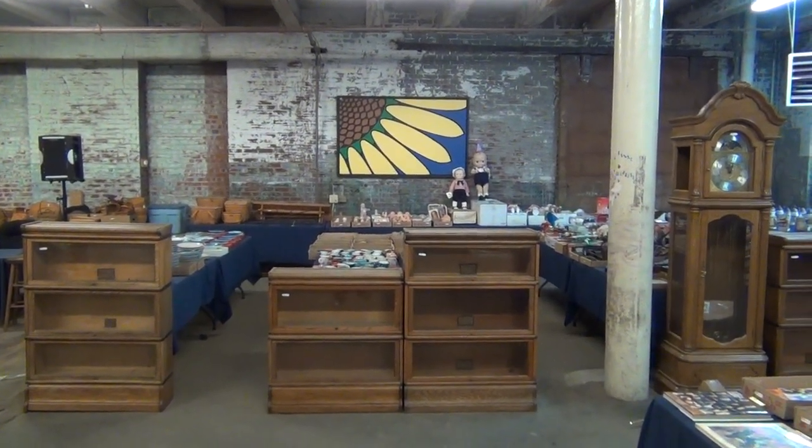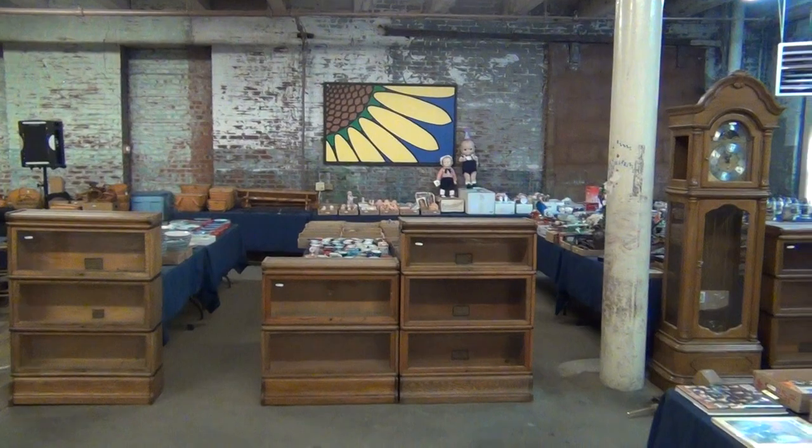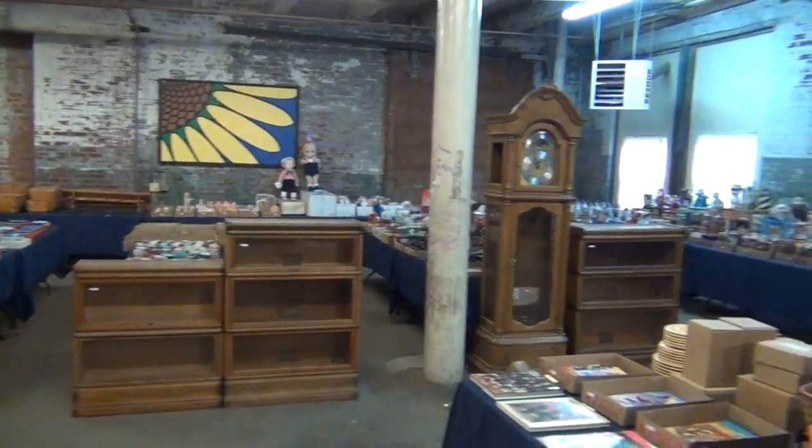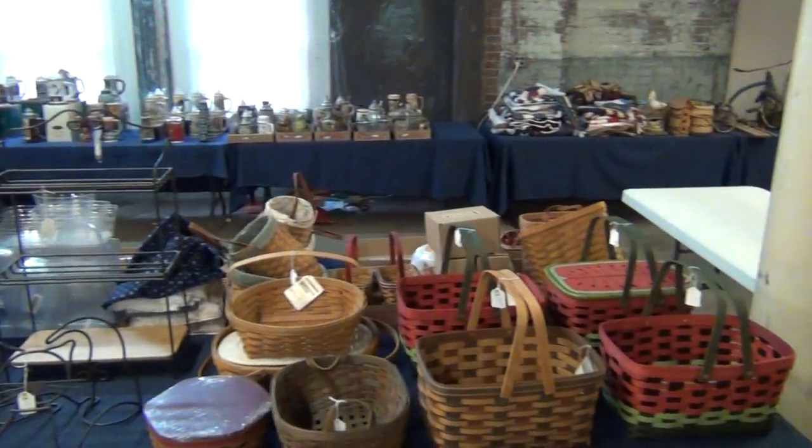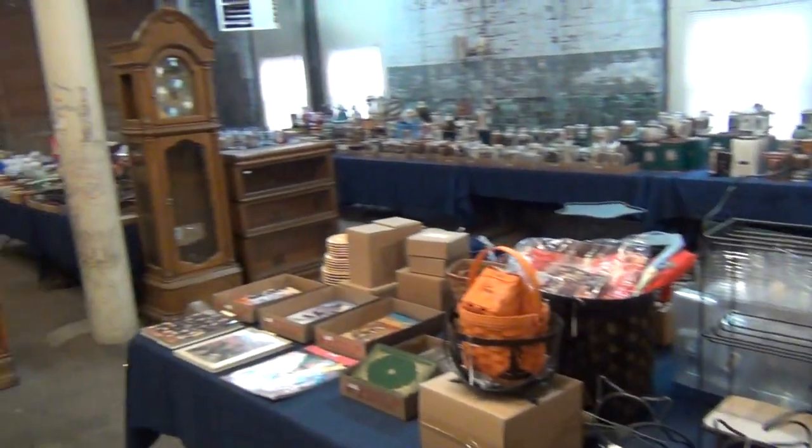Hello and welcome to Sunflower Auction. This is Greg Pfister, your auctioneer. I'm going to be giving you guys a video preview of our upcoming auction on August 11th — that's a Saturday, a couple weeks from now.